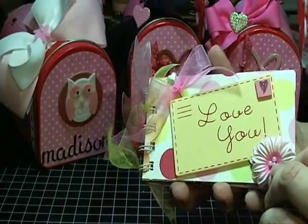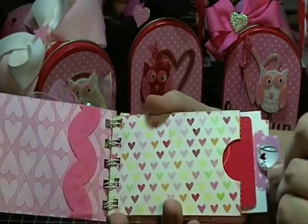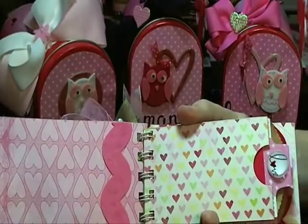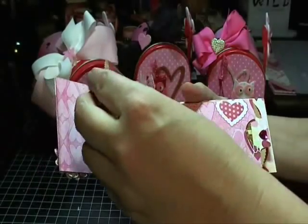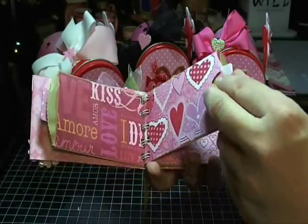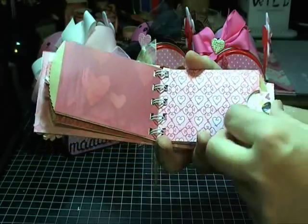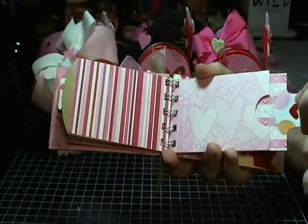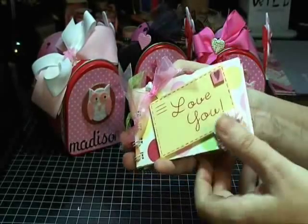Instead of doing pictures I did gift cards. So this is an iTunes gift card. Their favorite, which is Good American Cookie Company. And for Madison she got a gift card for Justice. I haven't bought one more yet — probably McDonald's for Madison. She loves McDonald's. So that's their little mini album.